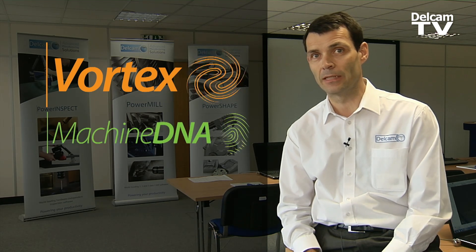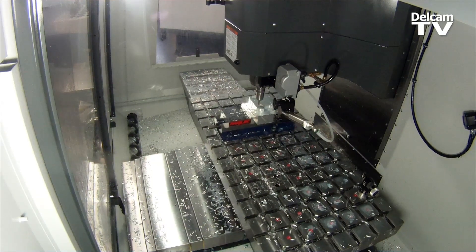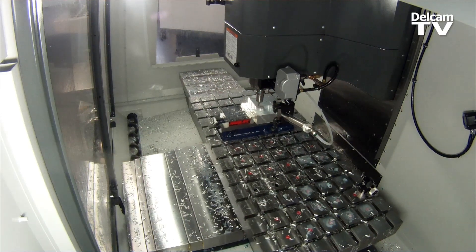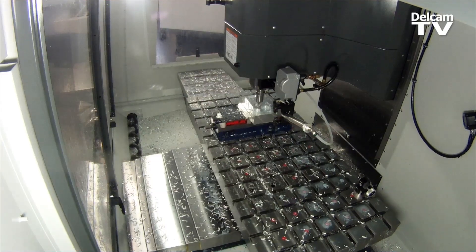We've actually got two technologies here. We've got Vortex — the toolpath calculation strategy — but we've also got Machine DNA. They are, to a certain extent, two completely different development threads, but they come together very nicely. With Machine DNA, we can analyze the capability of a machine tool, and then harness that information to produce a much better toolpath inside Vortex.